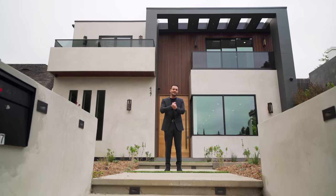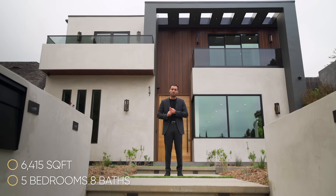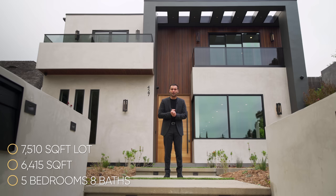What's up everybody, it's Enes here, welcome to another episode. This week we're in Santa Monica, California, five minutes away from the ocean and about to tour this newly constructed model home. This house has five bedrooms, eight baths, six thousand four hundred fifteen square feet of interior space, built on a seven thousand five hundred ten square foot lot, and is currently on the market for seven million six hundred ninety-five thousand dollars.